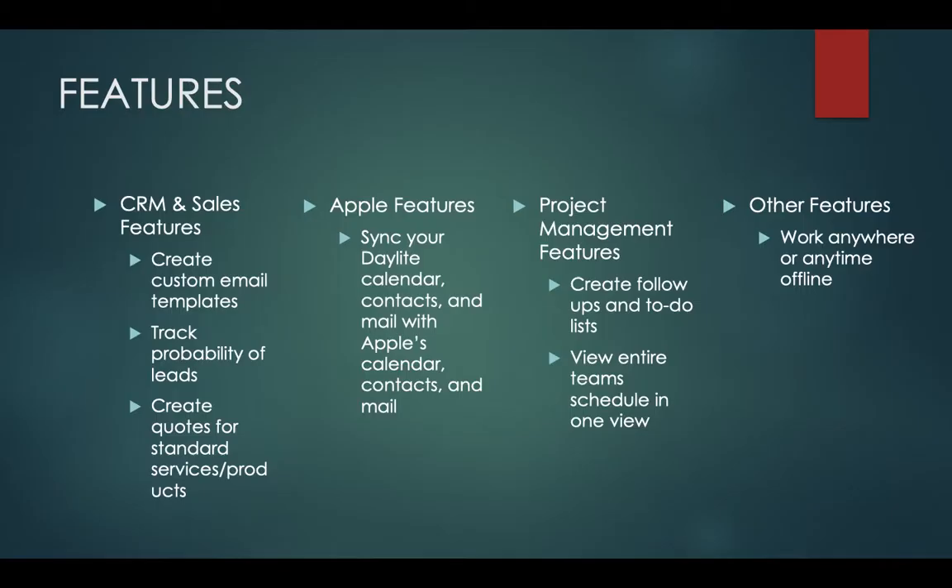Daylight has many different features, and some of these are the CRM and sales features. These help create custom email templates and send bulk emails. Another feature within CRM and sales is the ability to track probability of leads, and it will also prioritize hot, medium, and cold leads. It can also create quotes for standard services or products, or create quotes on the fly.